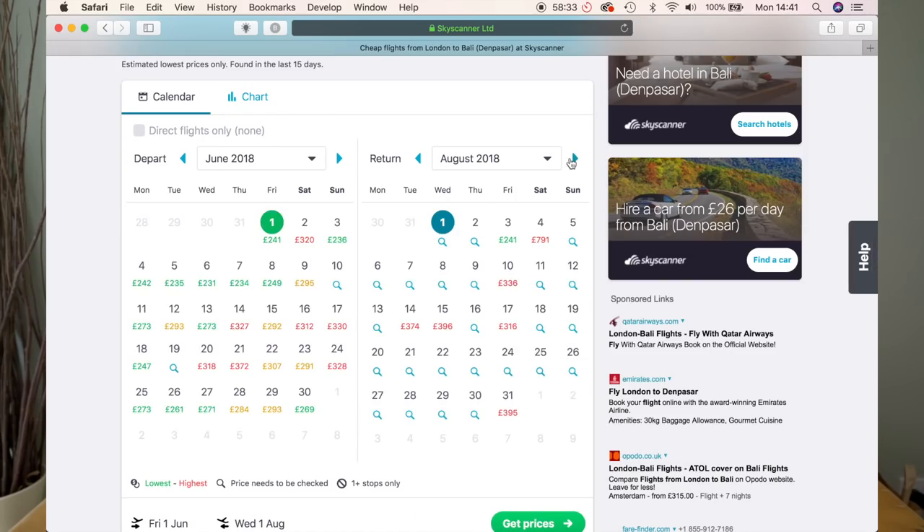We actually saved ourselves like £600 when we went to Tromso. We looked at December and it was £600 per person, then we looked at January and it was £99 each. Click on Skyscanner, click whole month, and you can search for both your outbound and return flights.